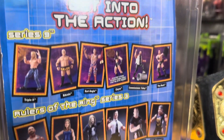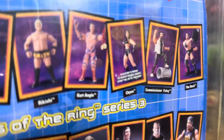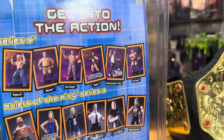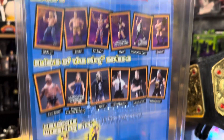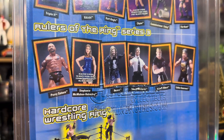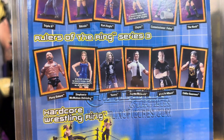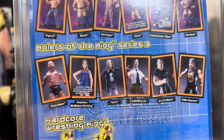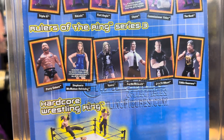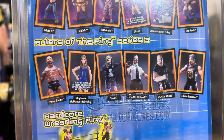I don't know if I've ever seen that action figure. In an effort to provide the greatest possible likeness, Chyna will not be Tron-ready. Commissioner Foley, The Rock. Then we've got Rulers of the Ring Series 3, and in that series from left to right we've got a cool-looking Perry Saturn figure, and Stephanie's got the same stipulation as Chyna. We've got Raven, Stevie Richards, Prince Albert, and Eddie Guerrero.